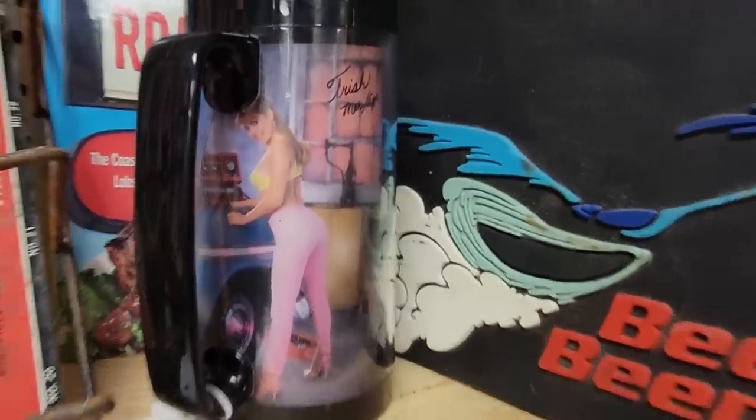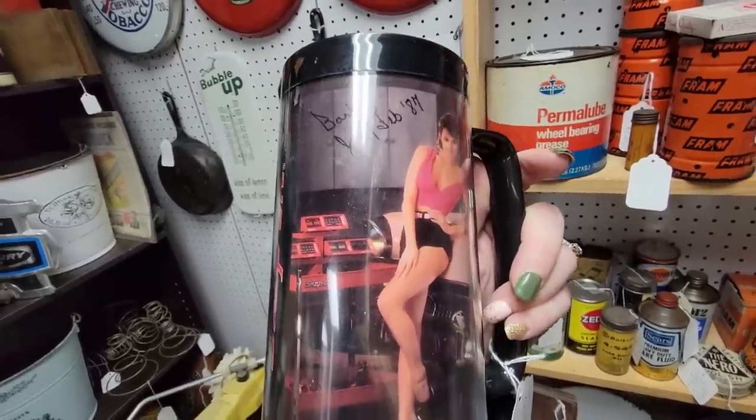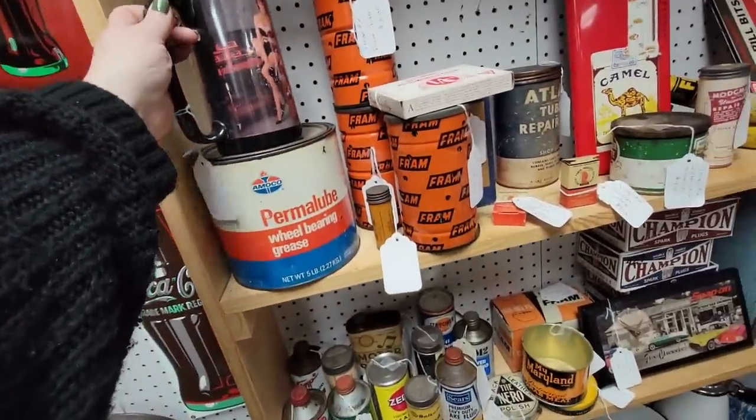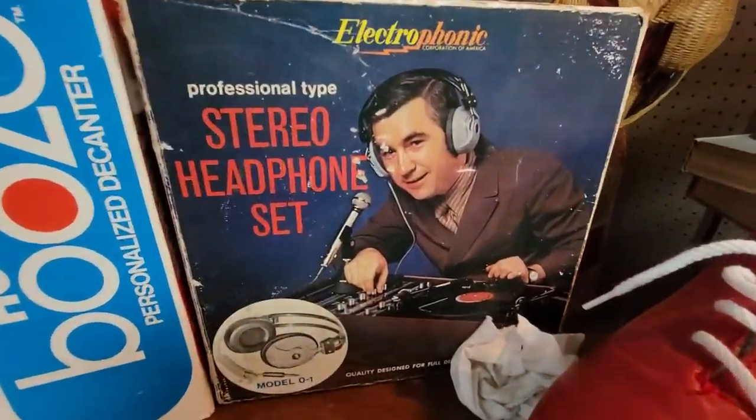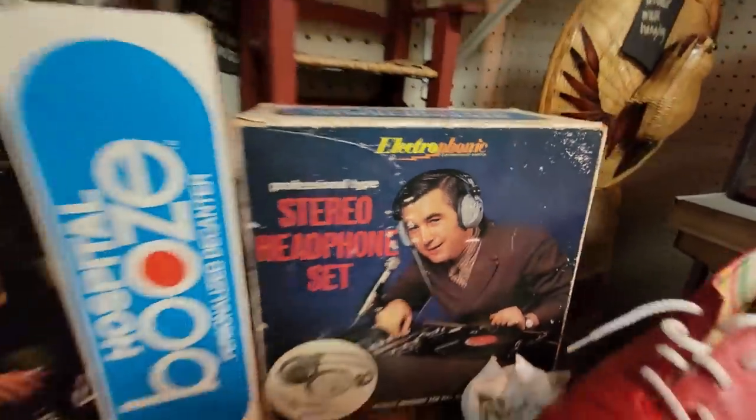Look at you, Trisha, in your pink pants! Oh look, there's Barb, in 1987. My goodness, look at him — he's got his stereo headphones on. He's snazzy.